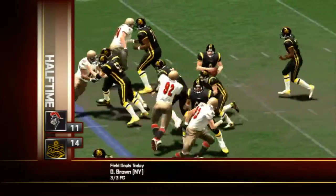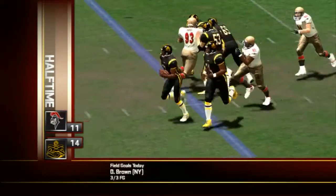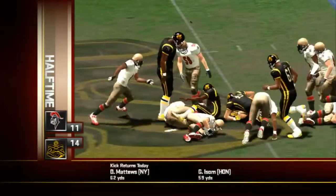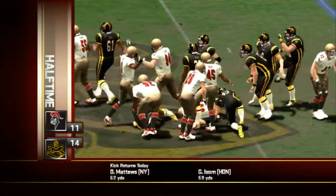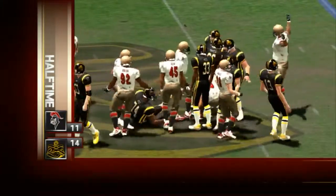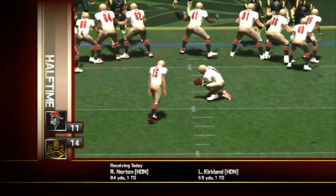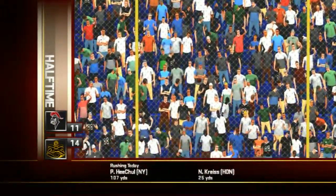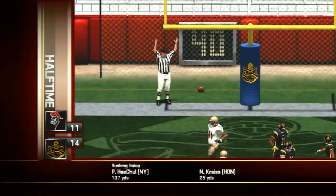Later on in the first, at their own 43, Cannon would turn things around. Big shift in momentum as he pounced on a fumble and the defense recovered. After recovering the fumble, the Knights were losing by seven, but Brown would be called upon for the field goal try and it'd come through. They climb back into the game, now down by four.